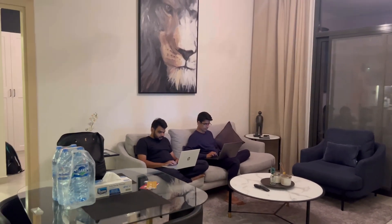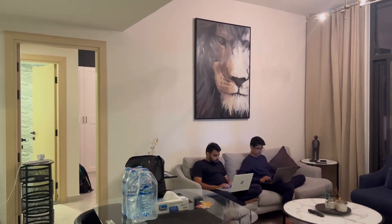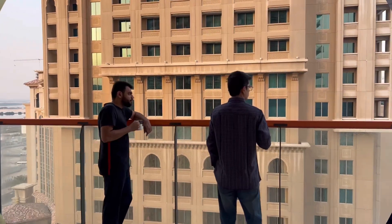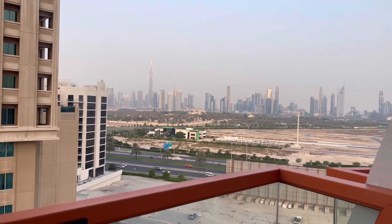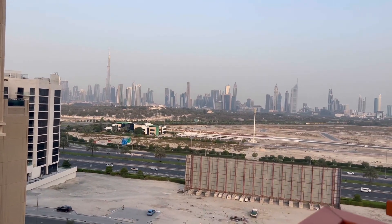These are two hard working souls working for their conference, and enjoying tea with amazing Burj Khalifa views in the morning. What a bliss!